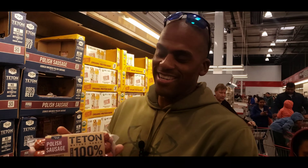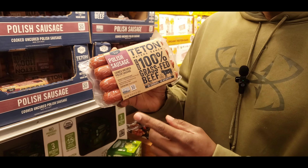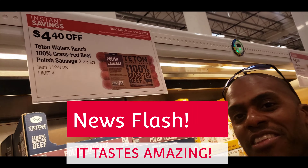This sausage here is interesting — we're gonna try this grass-fed beef sausage, all beef. This is like a phenomenal product. I hope it tastes good; I'll let you know in the next one.